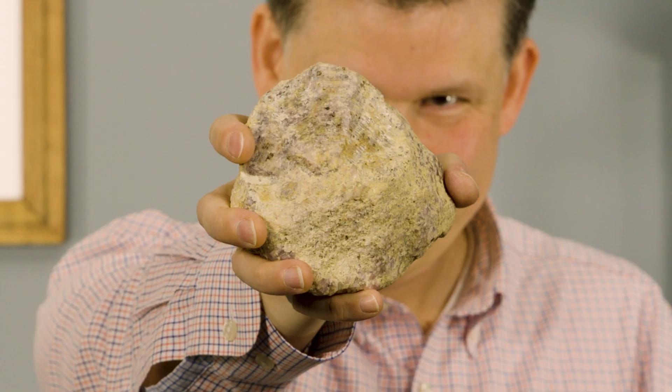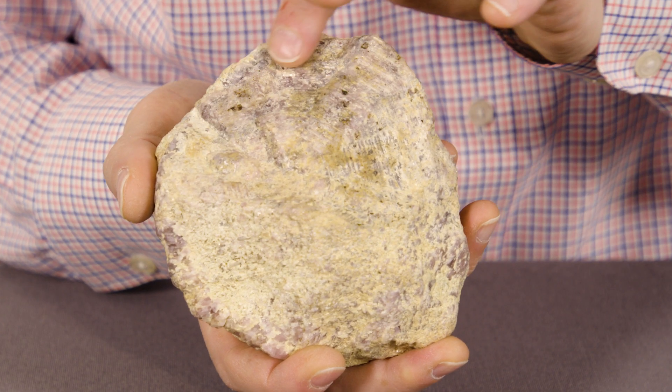Take a look at this giant garnet crystal. Can you see its growth rings? Let's go into the laboratory to see how we can read the history locked inside.